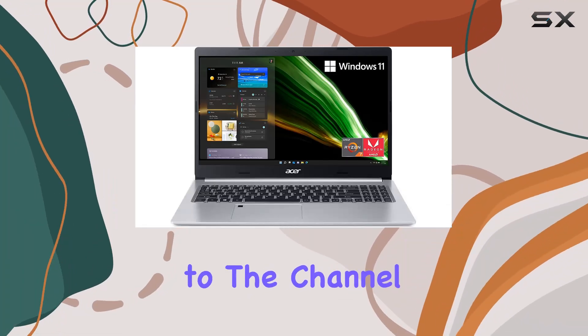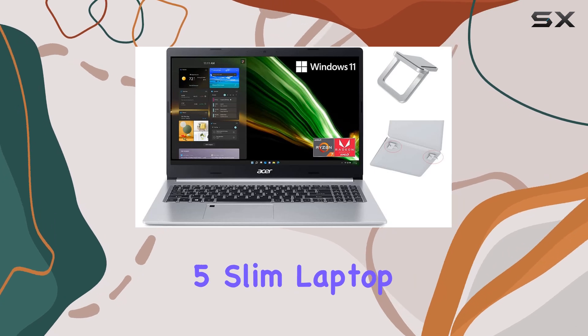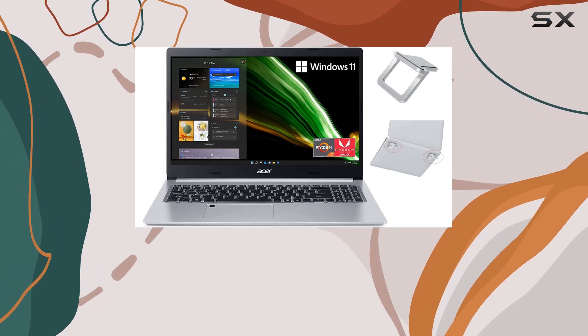Hey everyone, welcome back to the channel. Today we're diving into the Acer Aspire 5 Slim Laptop, packed with features that might just make it your next go-to device.